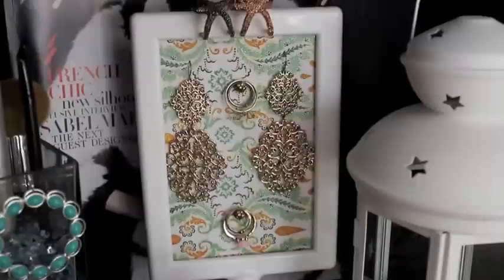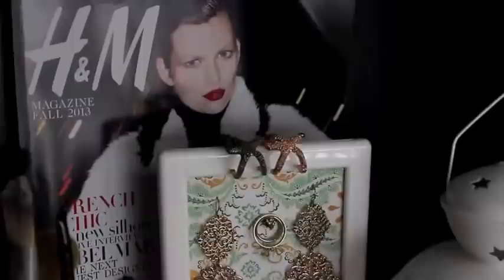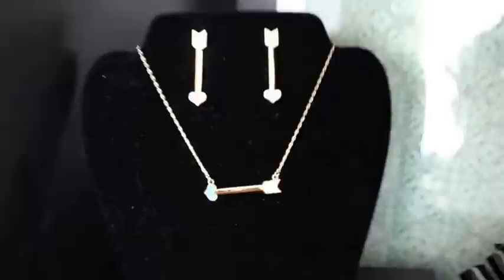This is a little DIY earring and ring holder from just a dollar picture frame from Ikea — I have a tutorial on my blog for that on how to get the same look. I have the current H&M fall magazine back there with really beautiful items for fall. There are a couple of things in there I still want to get so I kept it. And then this is just a little white lantern that holds a tea light for ambiance during my videos — I'm a candle fanatic, I love to burn candles.